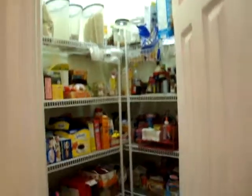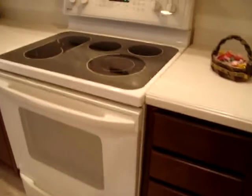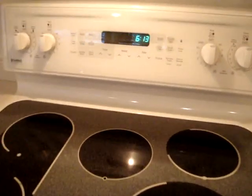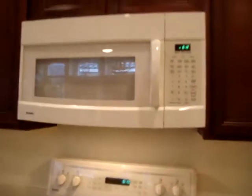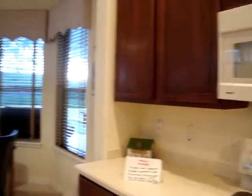Here is your pantry. Here is the family or the telephone desk thing. And then you have the stove — this kind of stove. And the microwave with outdoor venting above. And this is the refrigerator.